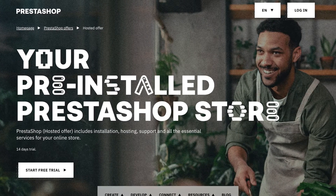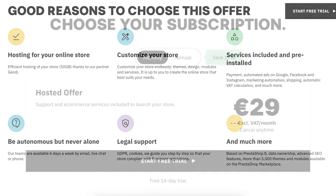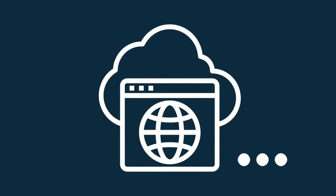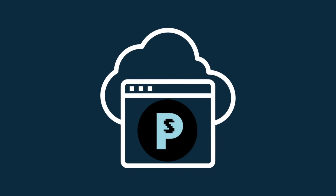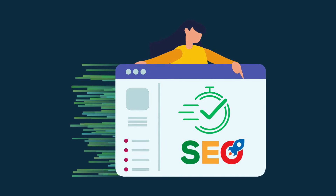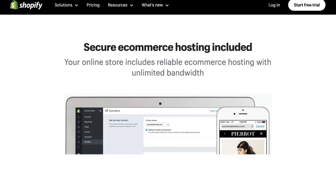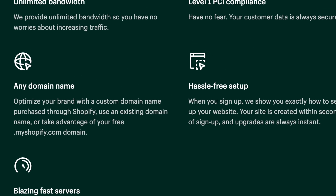It should be noted that a hosted version of PrestaShop is also available, which is more similar to the Shopify offering in that you pay a monthly fee and get bundled hosting and support. Because PrestaShop can be installed on a server of your choice, it gives you fine-grained control over your hosting setup. You can configure this exactly the way you want, which can be useful for improving page speed and technical SEO. With Shopify, you'll always have to use its bundled hosting service, which, while pretty fast, can't really be manipulated much.